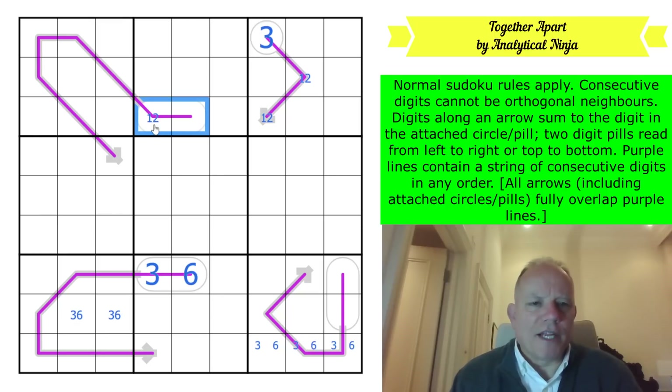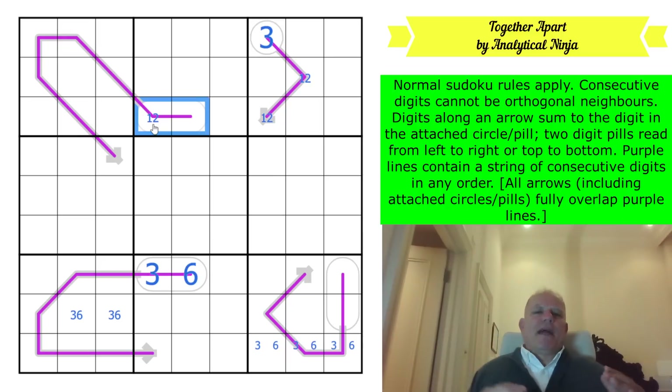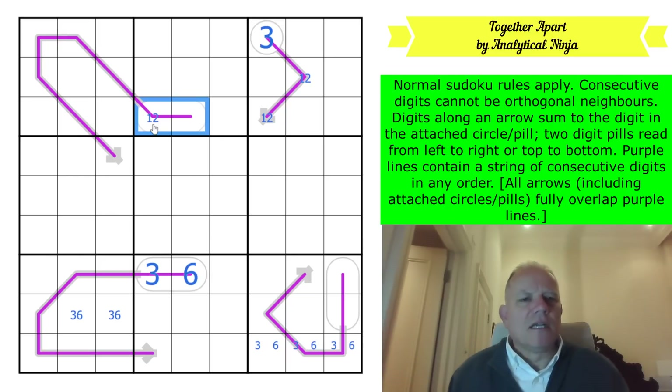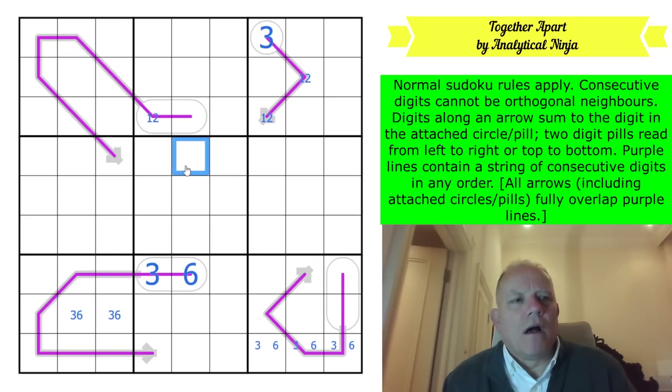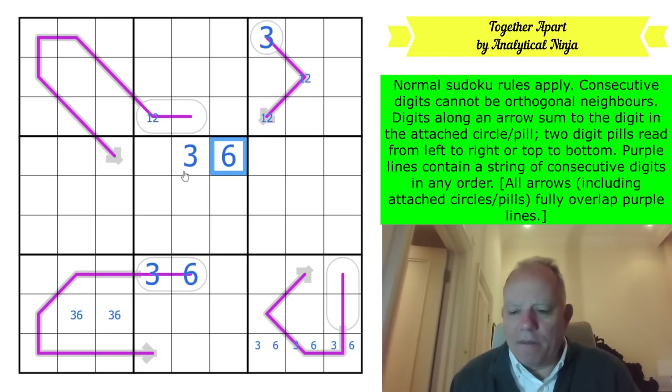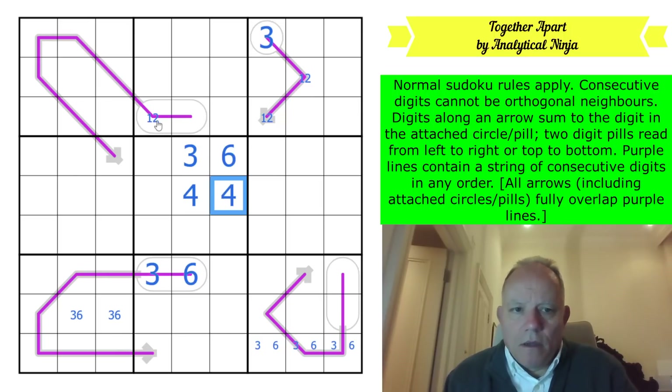An eight-cell renban contains consecutive digits, so it's either one to eight, in which case the line adds up to 36, or two to nine, in which case it adds up to 44. Both of those are possible, but this cell can't be 30-something, so if it's 44...